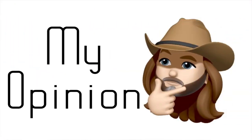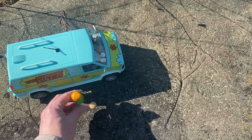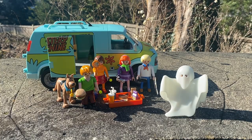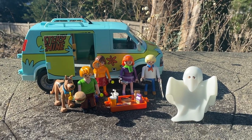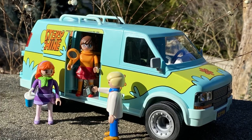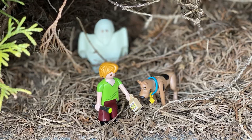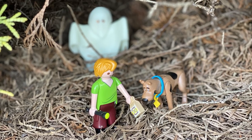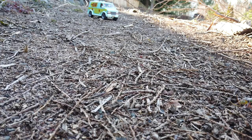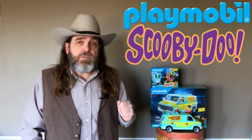My opinion: all things considered, I'm really happy with this purchase. I think the set has great playability as well as displayability, and the Playmobil Mystery Incorporated team will make an excellent addition to my toy museum. I like that the characters can easily interact with the accessories, making it easy to change the display or just more fun for kids or kids at heart to play with. So that's the good, the bad, and my opinion of the Playmobil Mystery Incorporated Mystery Machine playset.